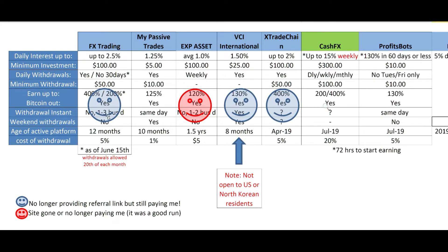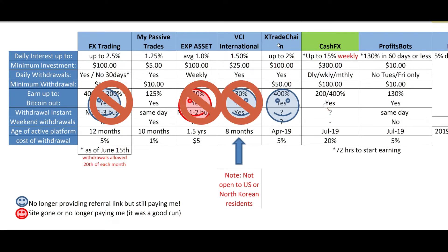Looking at my overall portfolio: FX trading still allows withdrawals but only once a month, so it's pretty well dying off. EXP Asset — the jury's still out but it looks like they're gone. BCI International — just getting my money off, not reinvesting, not sharing my link. X Trade Chain — same thing. So basically right now I have Cash FX, Profit Spots, and My Passive Trades, but this last one is starting to worry me. I'm on the hunt for something new.